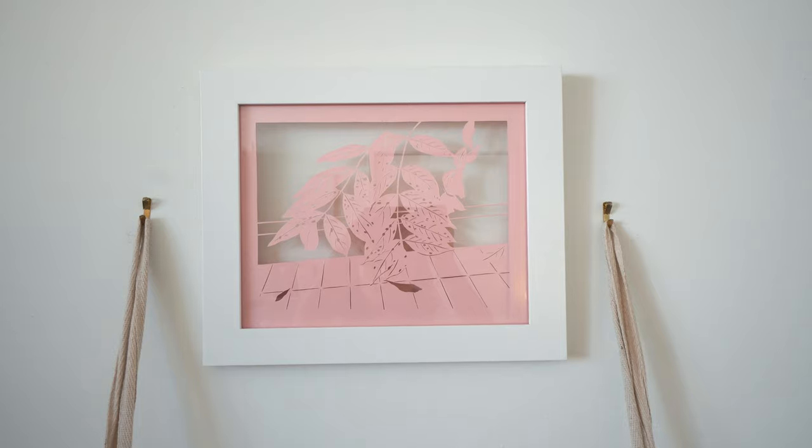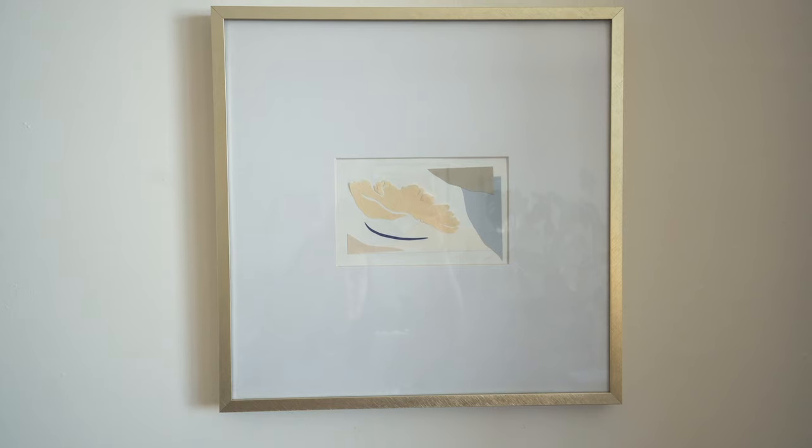Two out of four of the art pieces I have hung up are from my friend Josefina, who is an amazing artist. She does these paper cuttings and they're so beautiful. I highly recommend checking her out — she's super cool.